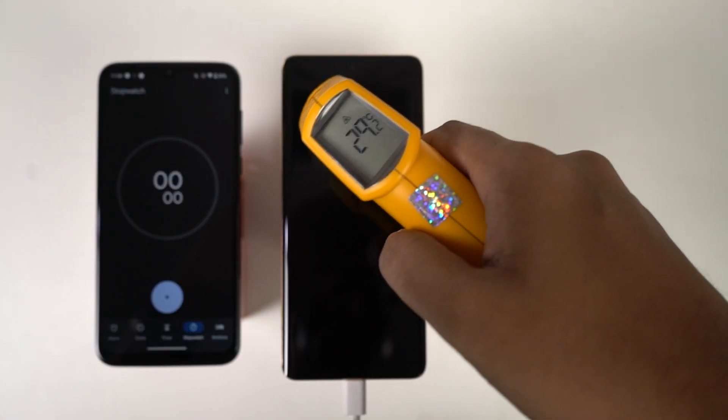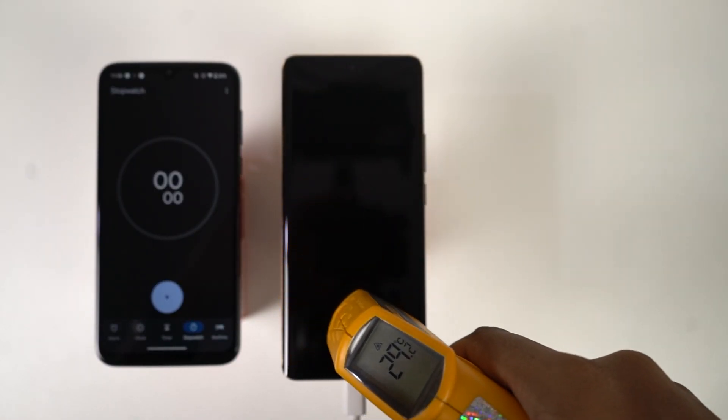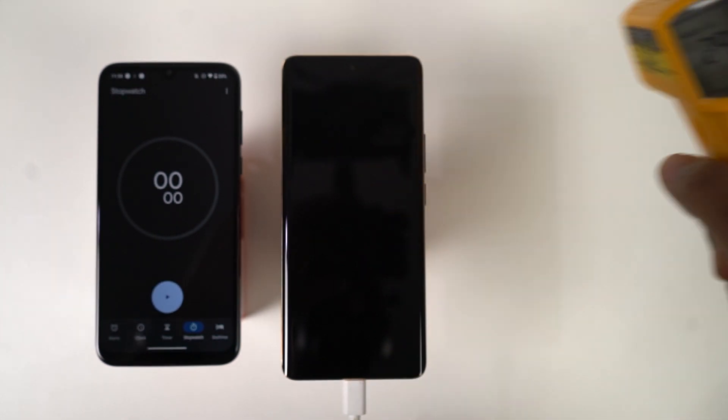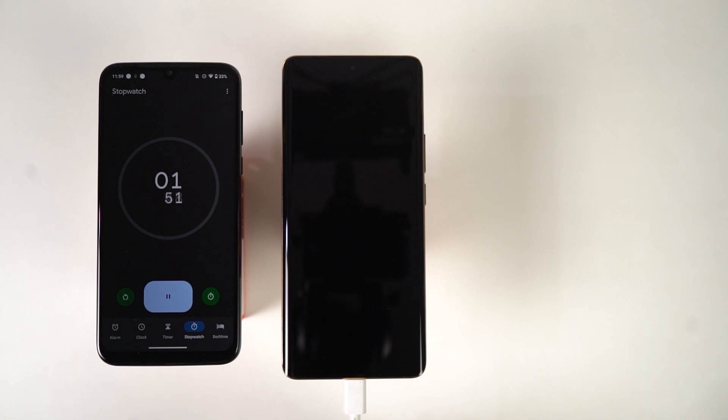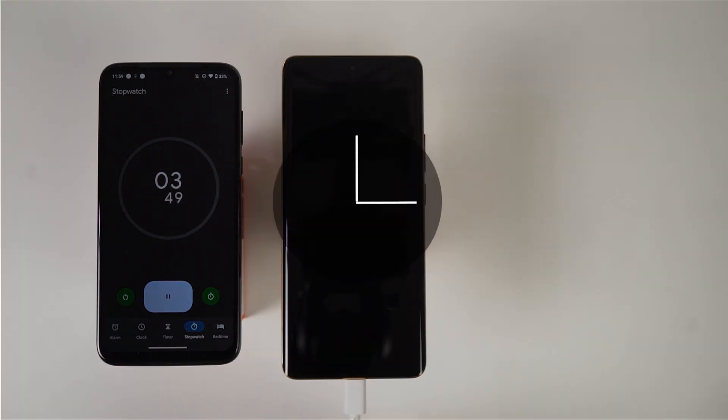Before we get started, here's the temperature of the phone — it's about 29 degrees. The phone's battery is at 0%. Let's plug in the charger and start the stopwatch.